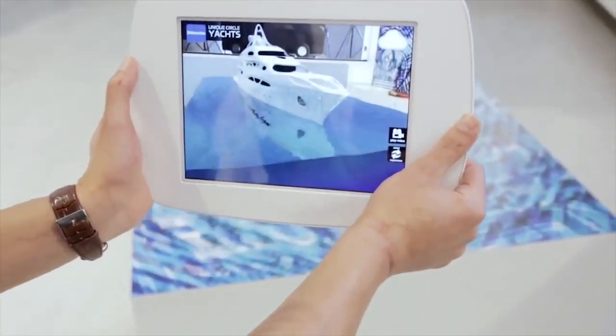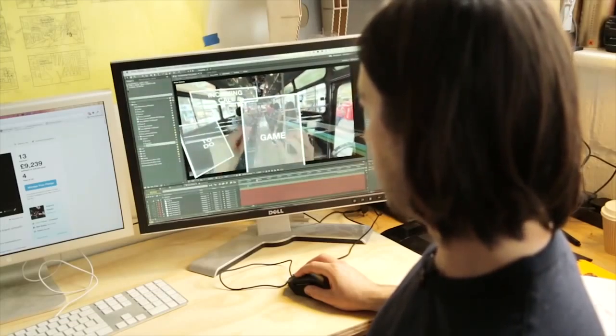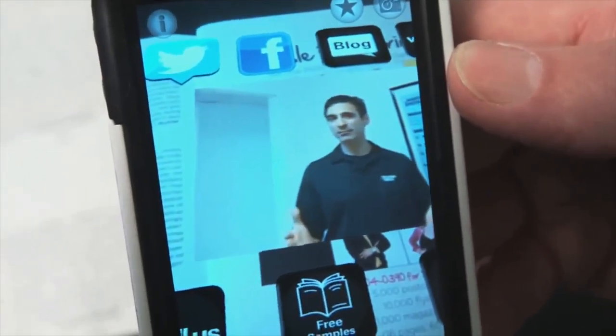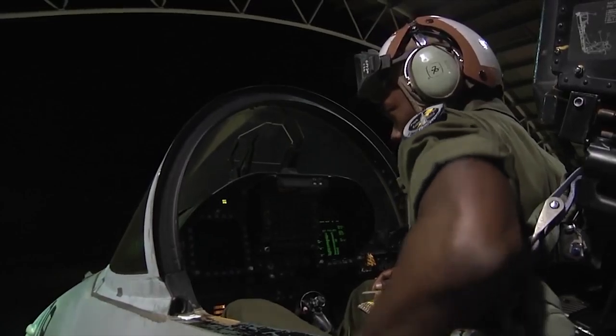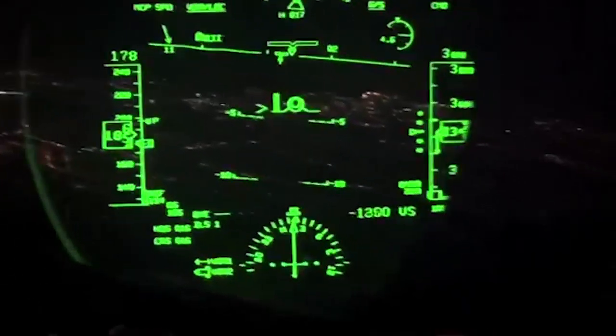What is augmented reality? Well, it's literally an enhancement or augmentation on our view of reality. Using computers, cameras, and sensors, our view of reality is augmented by a new layer of information. Although seemingly very recent, augmented technology has been in use for a couple of decades now. The first types of augmented reality were actually used for military applications. Early augmented reality tech was heavily used in fighter jets in the form of a heads-up display.